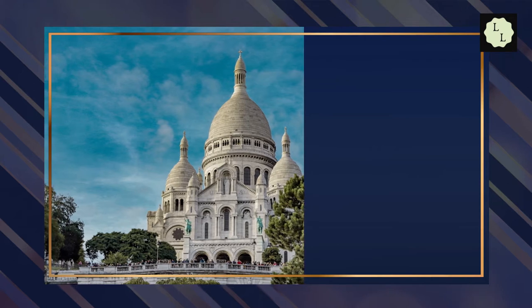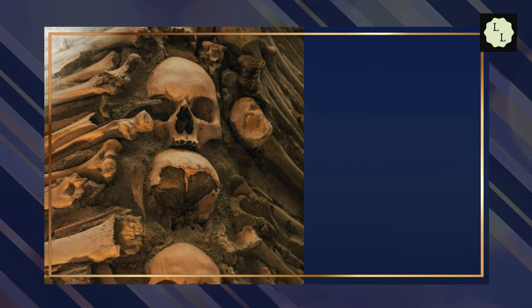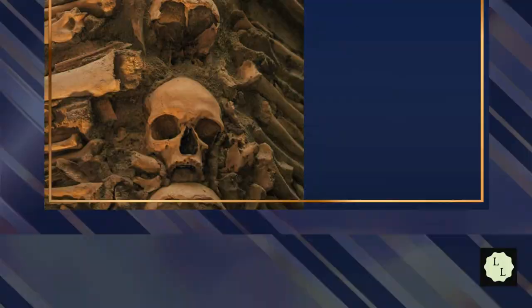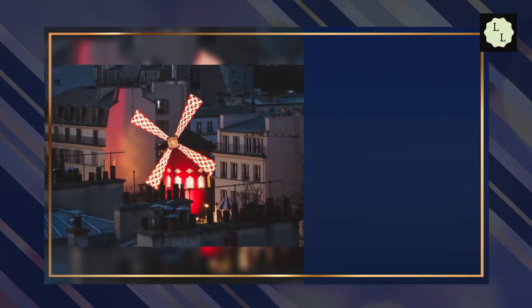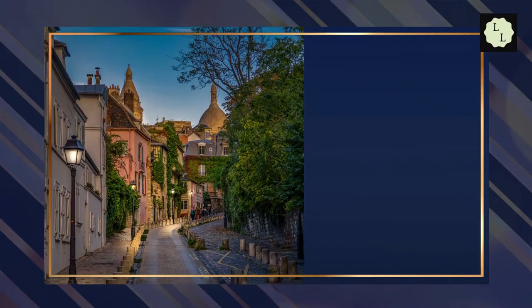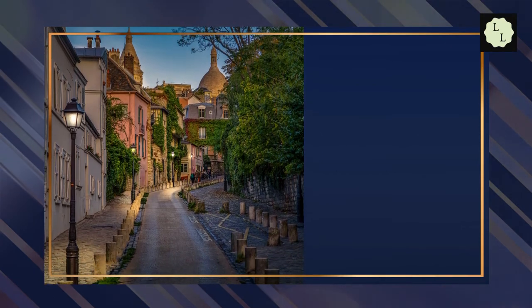Montmartre is home to one of the last working vineyards in Paris. Also, the Sacré-Cœur is built from a limestone which bleaches itself. Admission starts at around 17 euros. Montmartre Hill sits atop a hill in the north of the city in the 18th arrondissement. Restaurants close to Montmartre Hill include Sacré-Cœur Crepe Café, Le Lamarque, and Le Cabanon de la Butte.